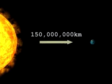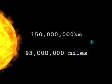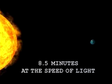The Earth is about 150 million kilometers, or about 93 million miles, away from the Sun. It takes light about eight and a half minutes to travel that distance, so the sunlight you see right now actually left the Sun eight and a half minutes ago.